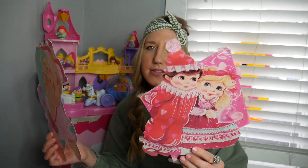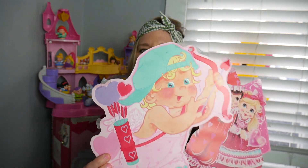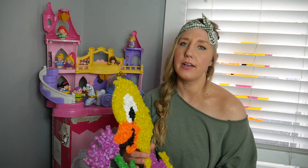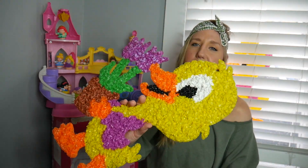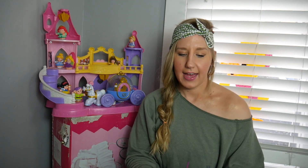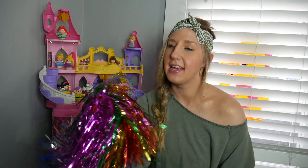Another one of my favorite things are die-cut cardboard decorations. These are absolutely adorable and I'll keep them for myself.